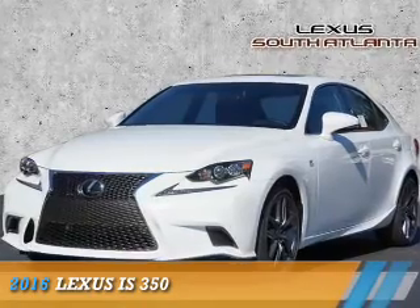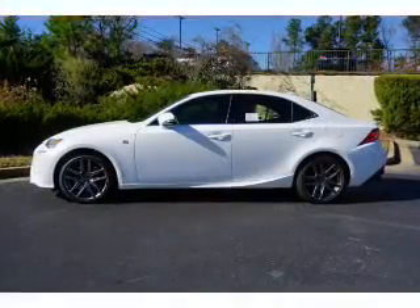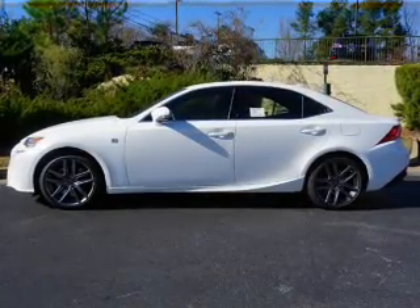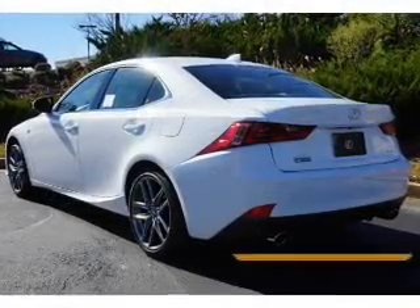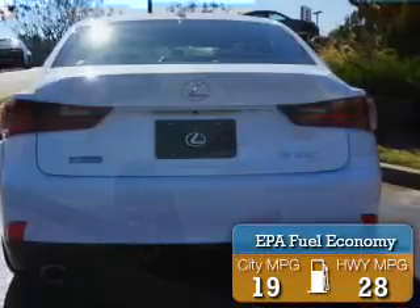Presenting the 2016 Lexus IS 350. It's powered by rear-wheel drive, a 3.5-liter six-cylinder engine, and an automatic transmission. Great fuel efficiency saves you money by requiring fewer trips to the gas station.